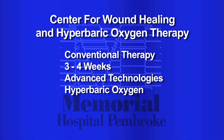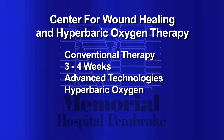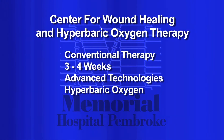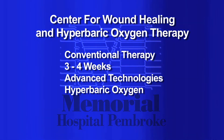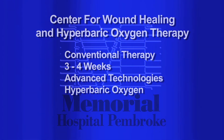We want to treat the patient, make the diagnosis of what the problem is, and treat them with conventional therapy first for about three to four weeks. If that wound hasn't gotten 50 percent smaller with conventional therapy, then we go to advanced technologies, and one of them is hyperbaric oxygen.